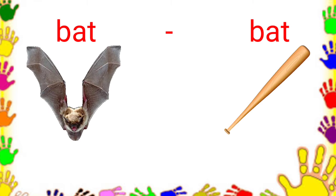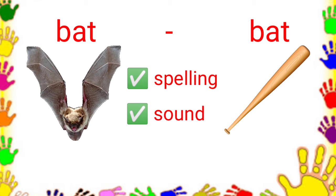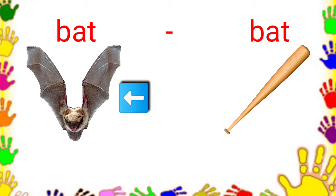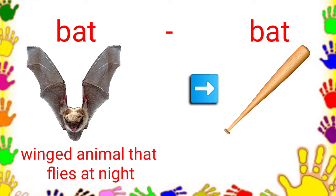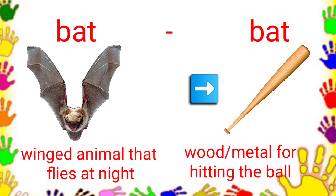For example, bat, bat. As you can see, they have the same spelling and sound but they have different meanings. The first bat means a winged animal that flies at night. The second bat means a piece of wood or metal that is used for hitting the ball in some games like baseball or softball.